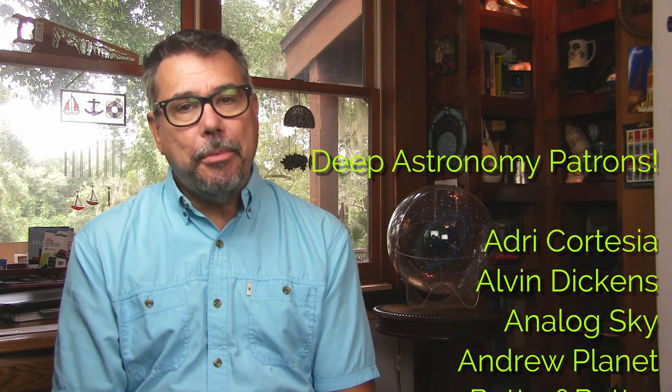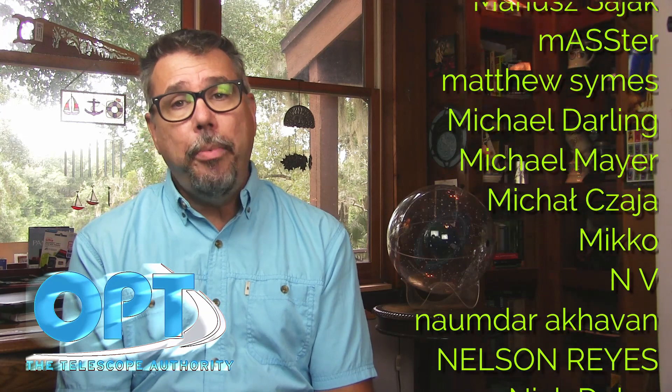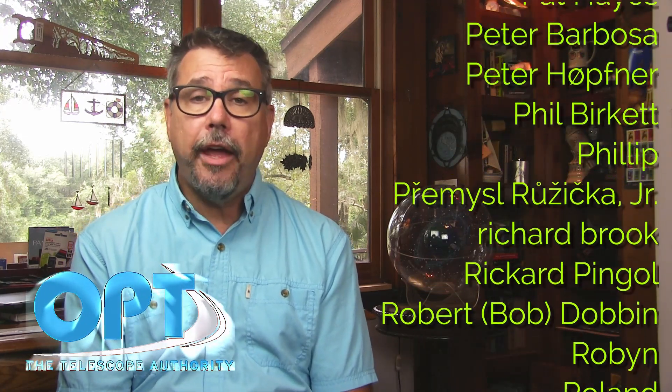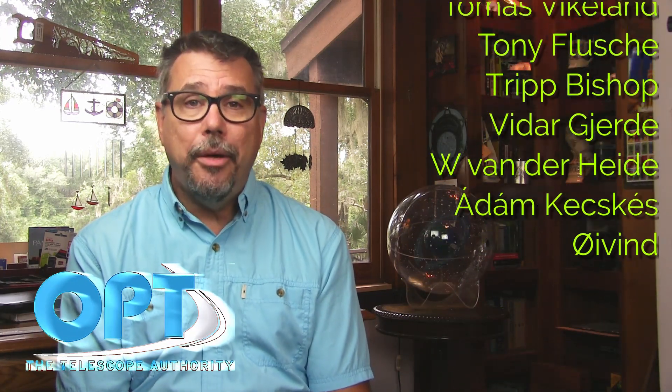That's it for this episode, Space Fans. I want to thank all of my Deep Astronomy Patreon patrons for your support in making Space Fan News possible. If you like this content, please consider becoming a patron yourself. I also want to thank OPT Telescopes, a world leader in telescopes and accessories for both amateur and professional astronomers. Thanks to all of you for watching, and as always, keep looking.